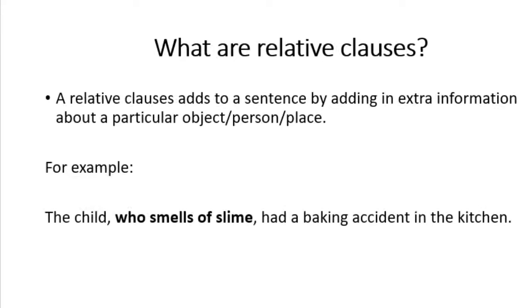Hi A5, here's a quick video on how to use relative clauses in your writing, which is the focus of this week's SPAG work. First of all, what are relative clauses? Relative clauses add information to sentences by giving extra information about a particular object, place, or person.